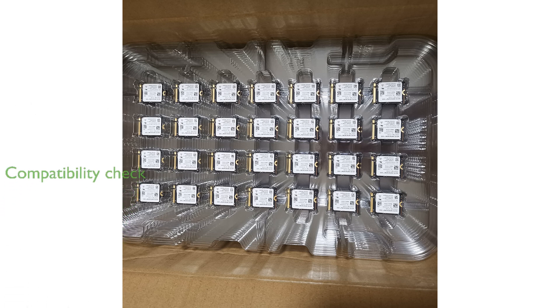Before purchasing, it is crucial to ensure that your device has a compatible NVMe M.2 slot to fully leverage the capabilities of this high-speed storage solution.